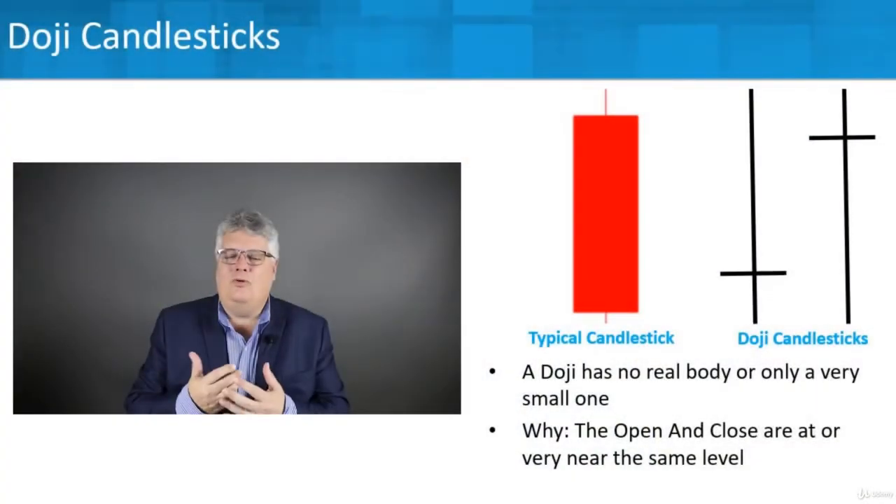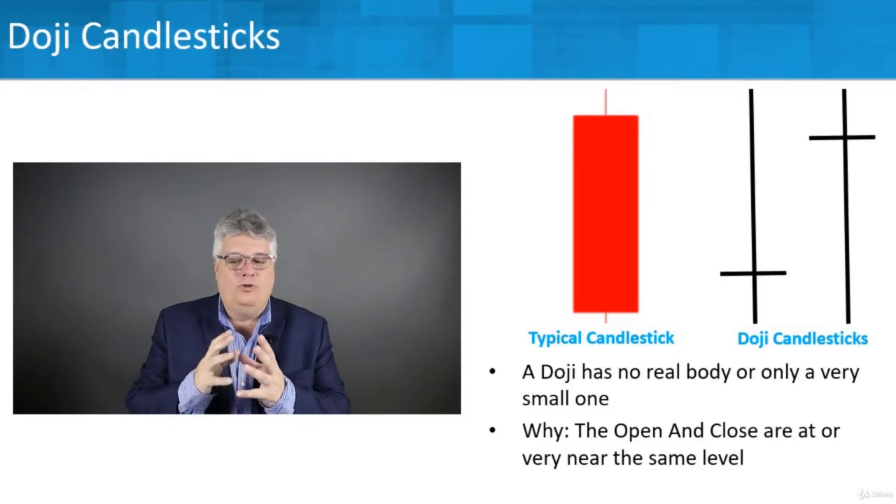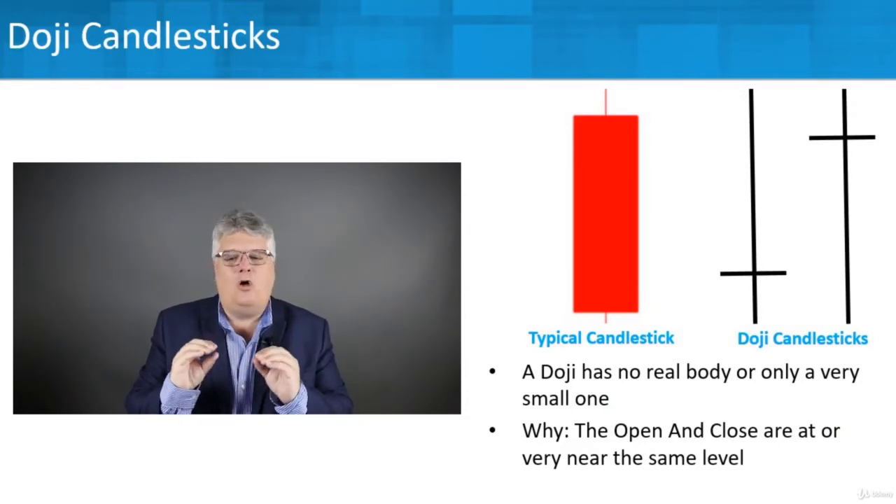Let's look at these interesting situations that occasionally come around called dojis — what are they trying to tell us, and more importantly, how can we use them to be better traders? A doji is a situation where a candlestick has no real body or only a very small one.